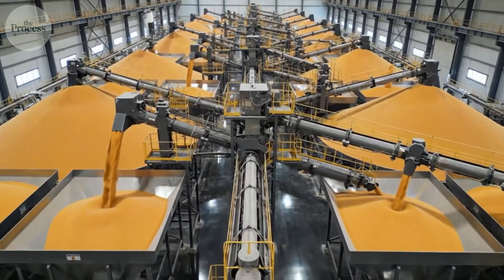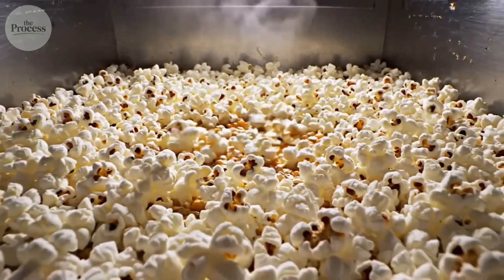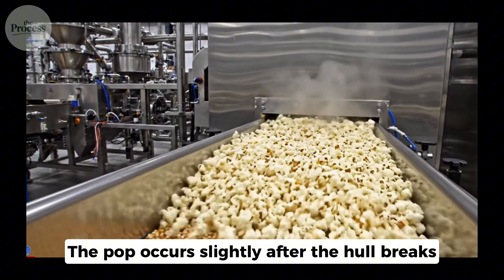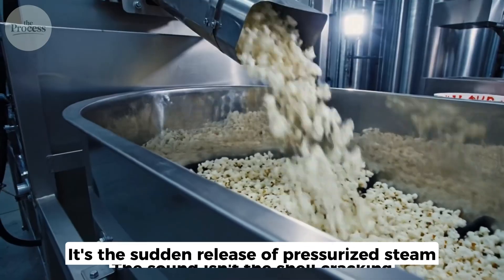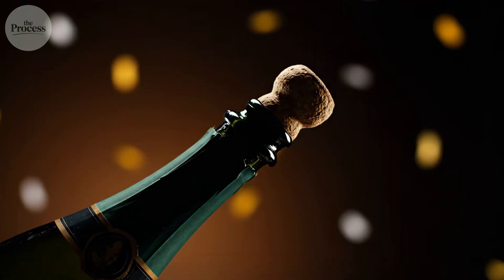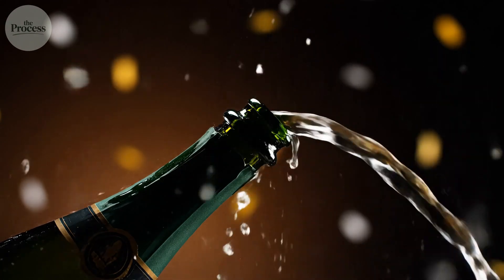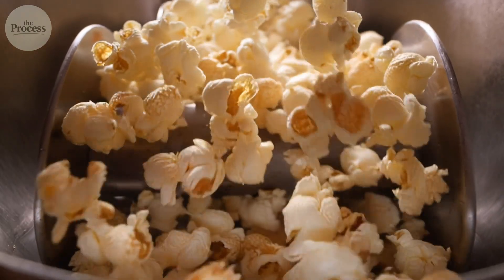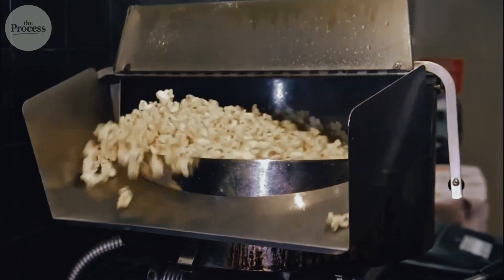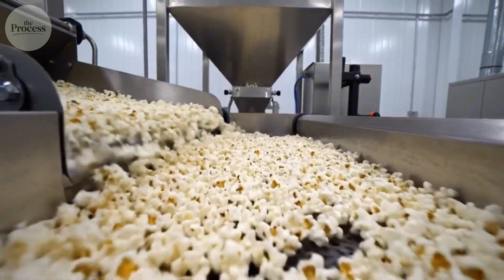So if the hull rupture causes the explosion, why isn't that the source of the popping sound? Researchers wondered the same thing. High-speed cameras revealed something unexpected: the pop occurs slightly after the hull breaks. The sound isn't the shell cracking — it's the sudden release of pressurized steam creating vibrations inside the newly formed cavities. Think of it like uncorking a champagne bottle: the pressure differential causes air to rush and vibrate, producing that distinctive pop. Scientists also discovered why kernels jump. The first bit of expanding starch acts like a leg, literally kicking the kernel into the air. Popcorn doesn't just explode — it performs gymnastics.